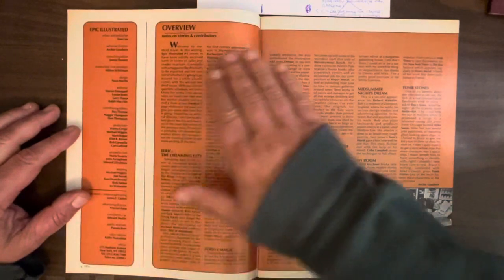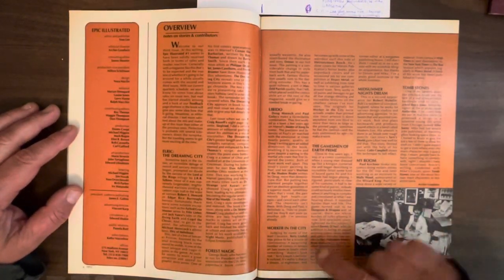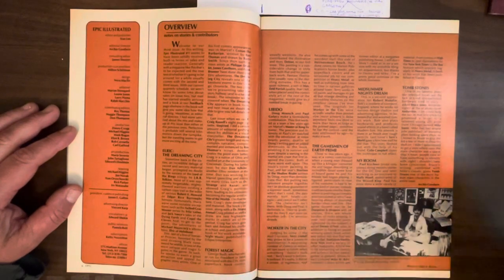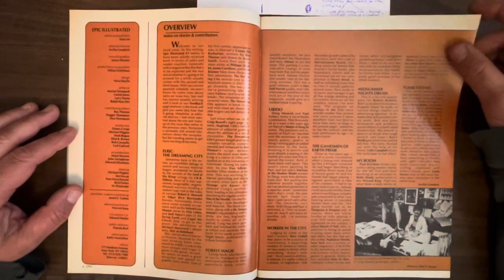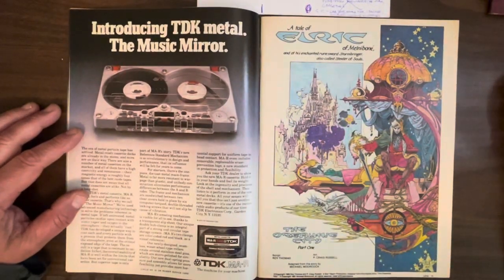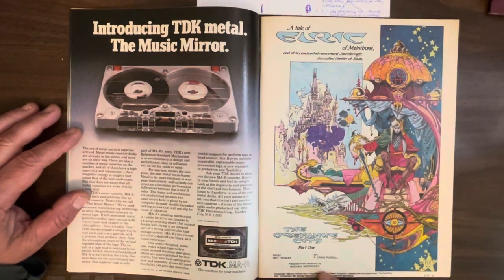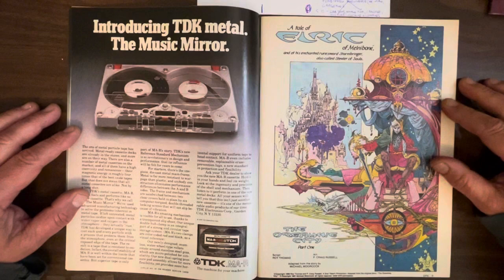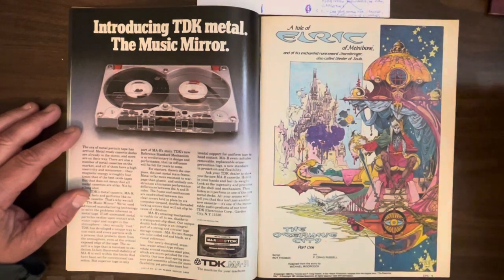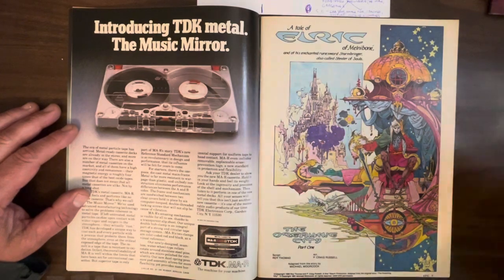Once again we have Archie Goodwin's overview — he writes nice little backup stuff about all the stories and gives you some information about the artists. And we're starting something big here: the adaptation of Elric, Michael Moorcock's famous fantasy character. Script by Ward Thomas, art by P. Craig Russell.